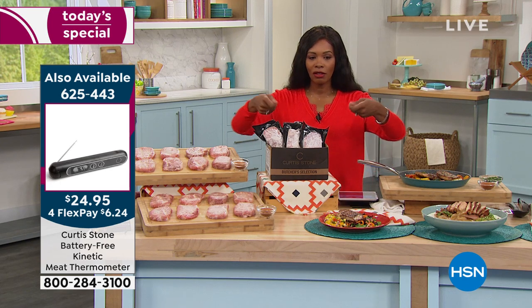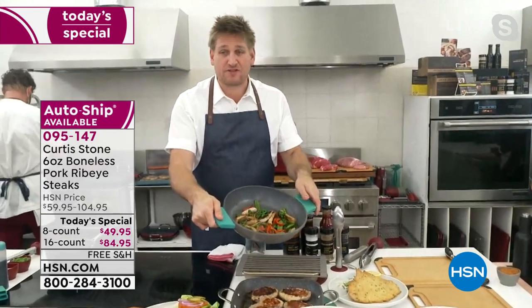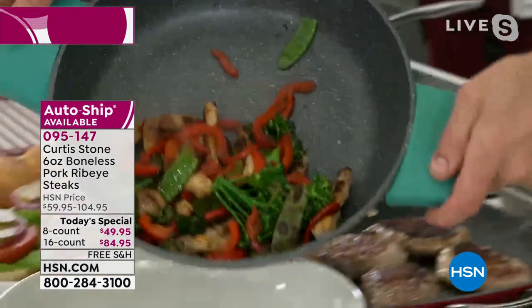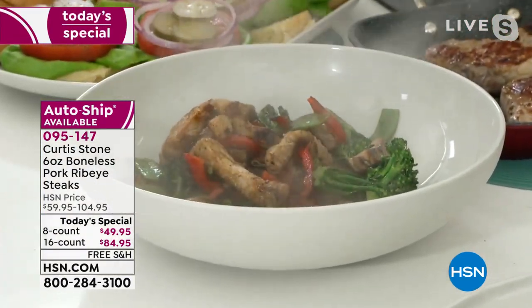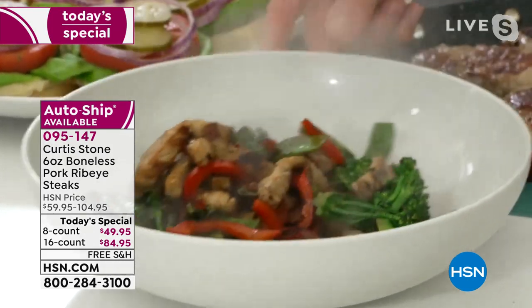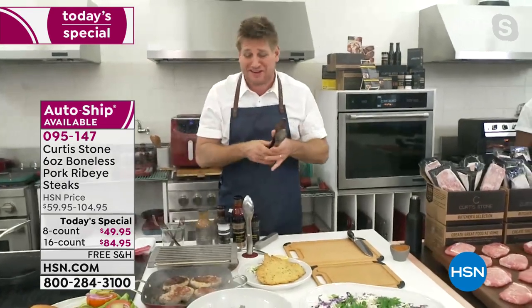Looks like you're sautéing there, chef. Right — this is my little stir fry. I've thrown some veggies in with two of those beautiful pork ribeyes and look — it's definitely enough food for four people. When you think about the value, you've just never seen value like it. We certainly won't do this value again, so I'm so glad for all of you picking it up today.